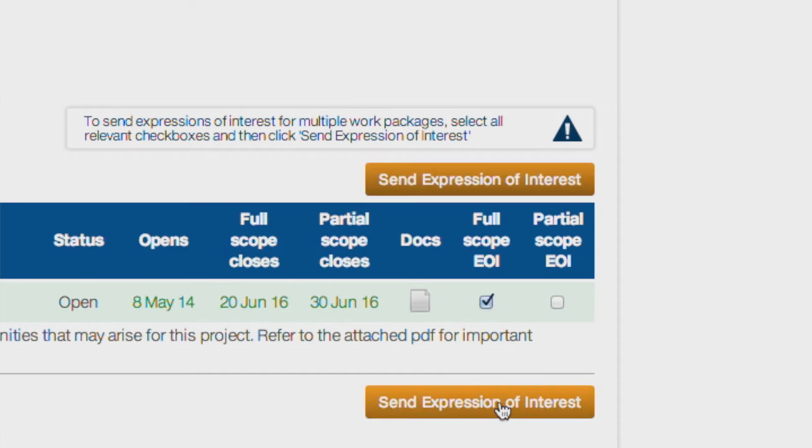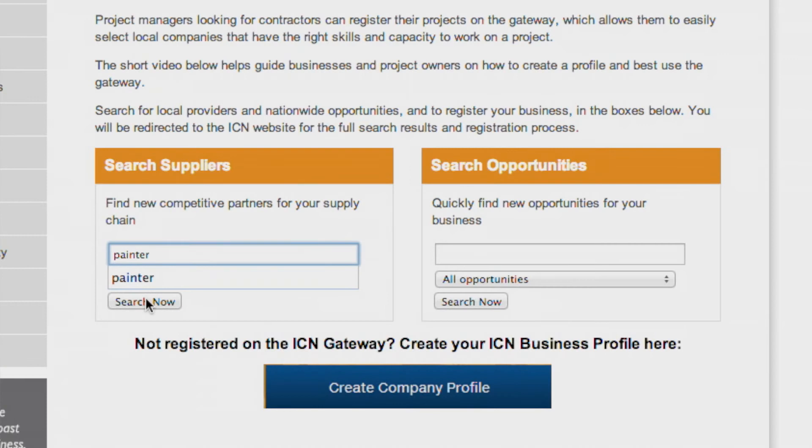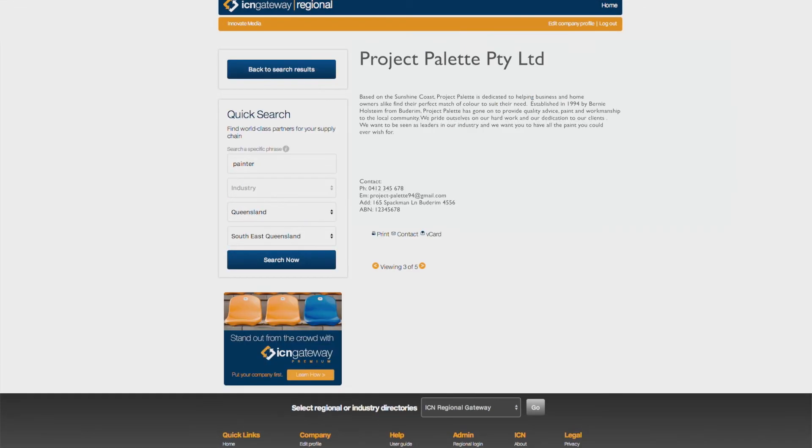Anyone can search for suppliers by typing in the type of business or service you are seeking. For example, type in 'painters' and click Search Now. A listing of painters and paint suppliers who are located in the region and who have registered on the Business Gateway will appear. Click on a business name to review a profile of the business, including a summary and contact details.